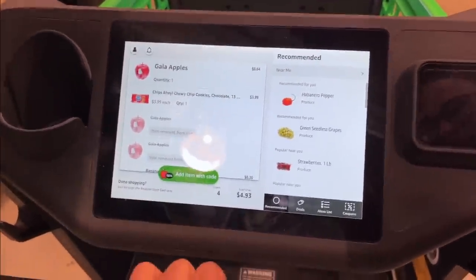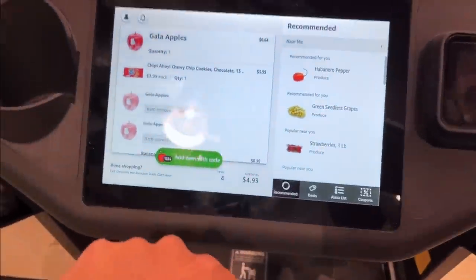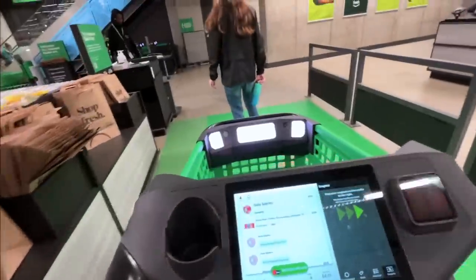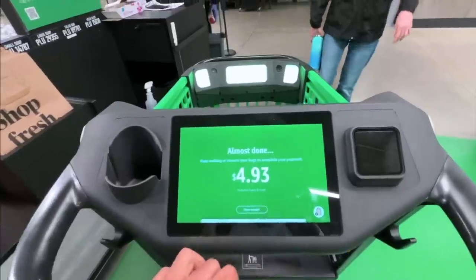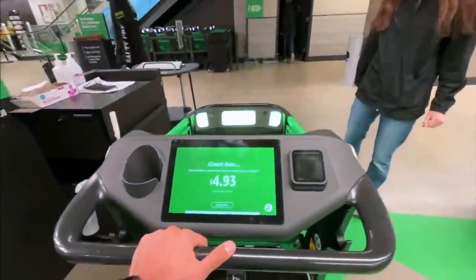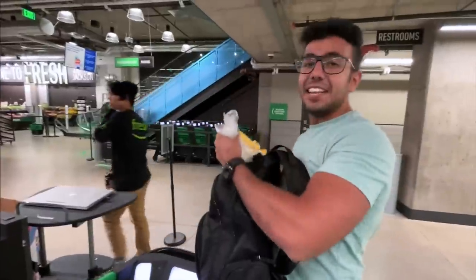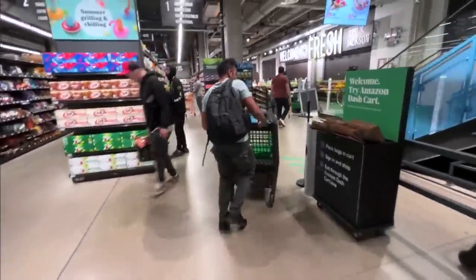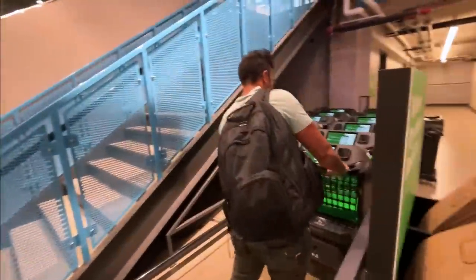Done shopping. Exit through the Amazon Dash Cart lane. Let's go to the exit. How do we check out? Automatically checkout — it's done. That's cool. I got a bag. I don't need a bag, so I'll just put it in my bag. It is really cool technology, it's fun using it. All set. Done.